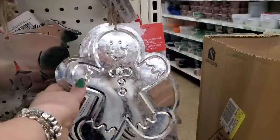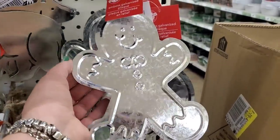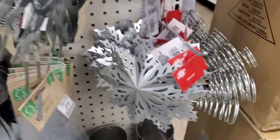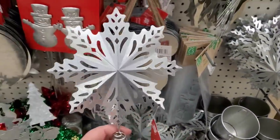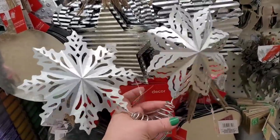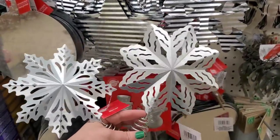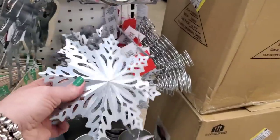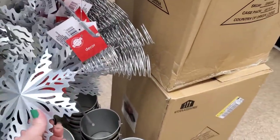They also have a polar bear, a gnome, and a gingerbread man — though the gingerbread man feels very sharp. The snowflakes though — look at how beautiful they are. There are two different styles and they are stunning — tree toppers or you can take them off and use them as ornaments in your tree. They're thicker and better made than other stuff, and the spring is thick.